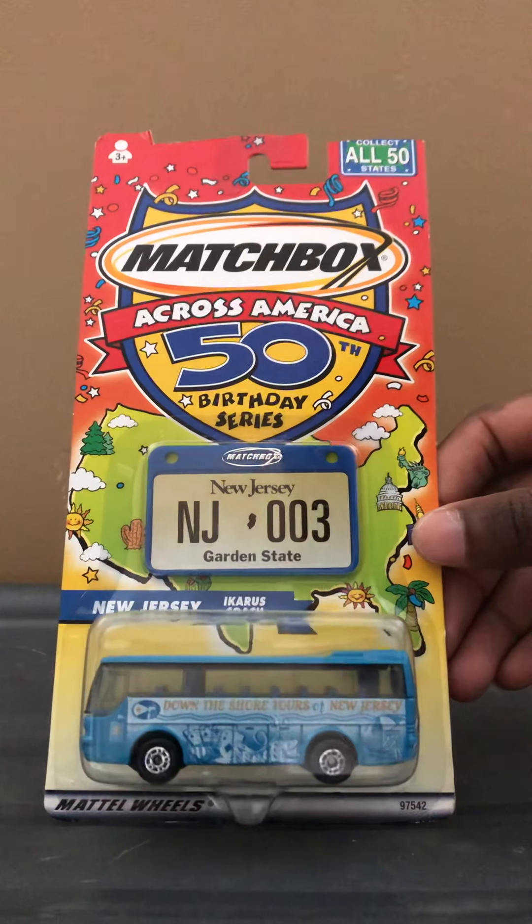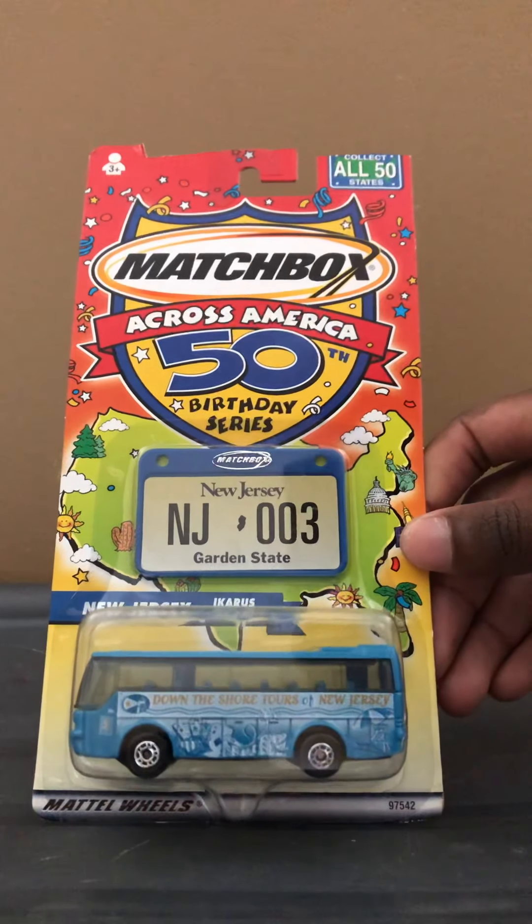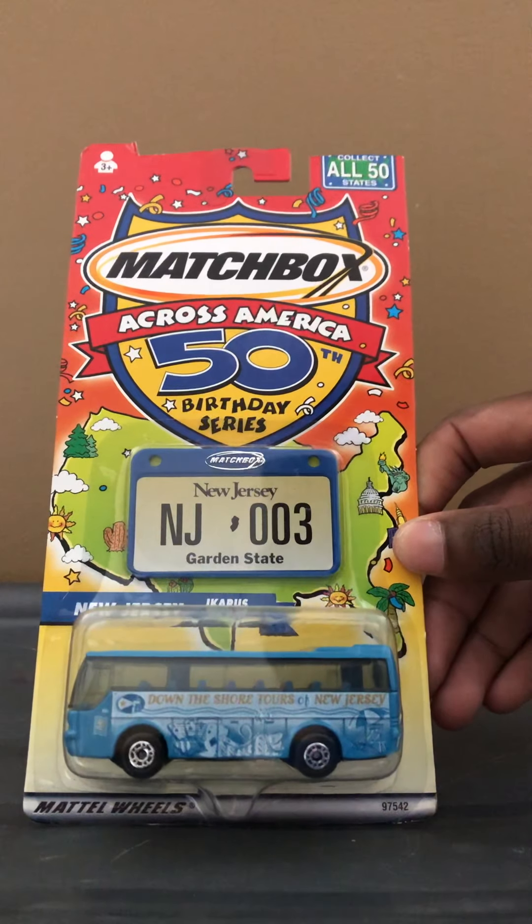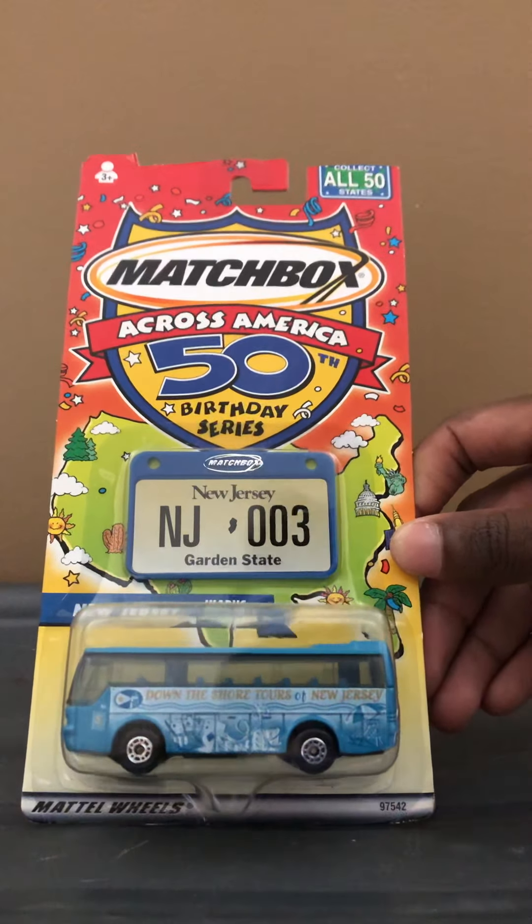Hey, what's up, DadCast fans? Joel of 20 Studios here today, bringing you another quick review of yet again another Matchbox Across America 50th Birthday Series Edition type vehicle.